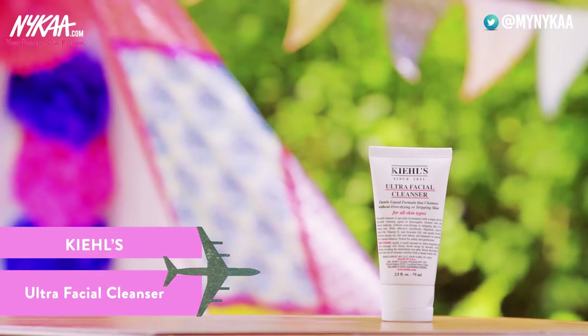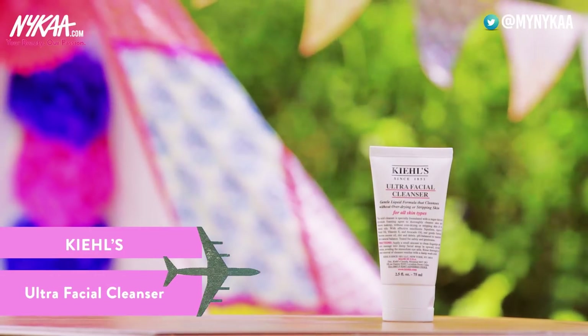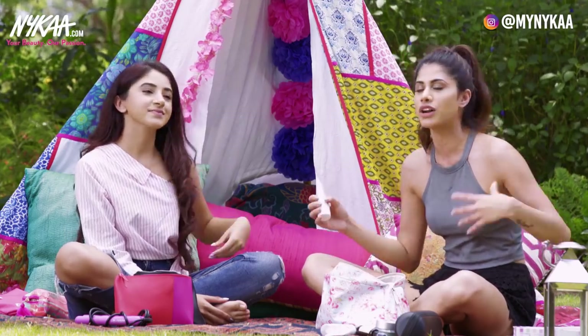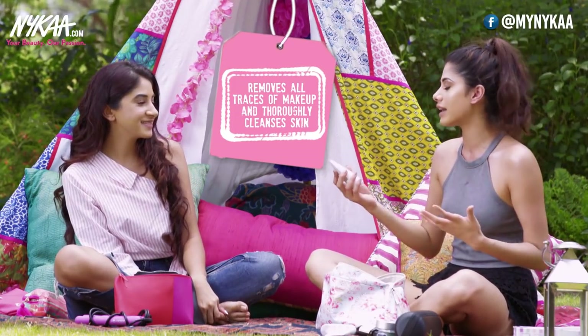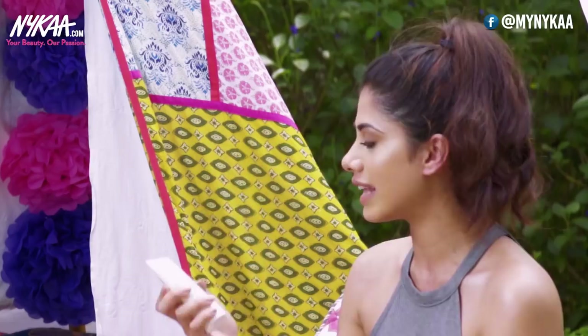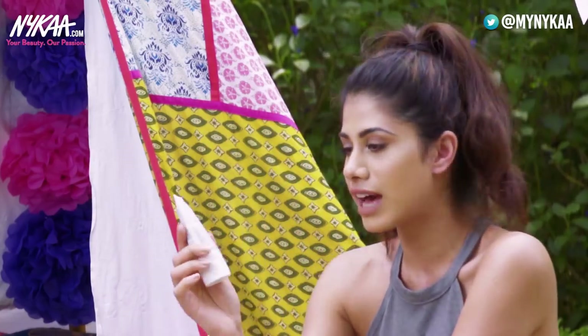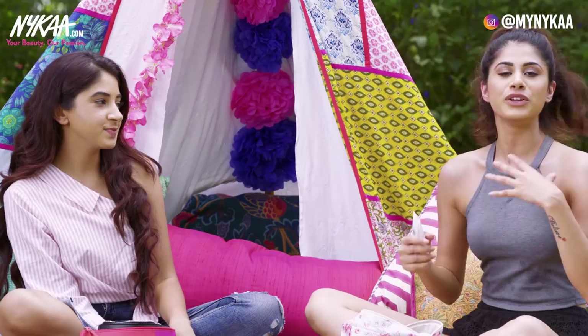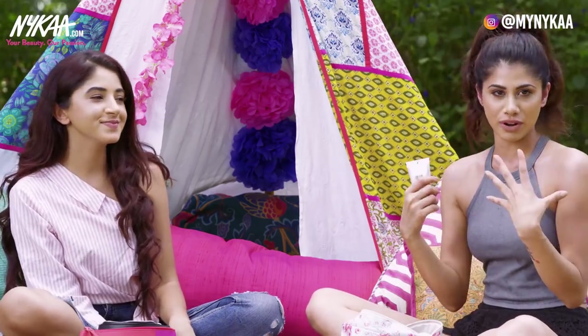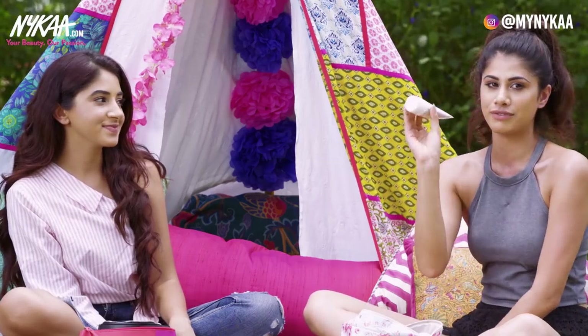I use this all the time — it's the Kiehl's Ultra Facial Cleanser. I love Kiehl's; their products are so good. This is great after wearing makeup — I just want to cleanse my skin, and this product removes excess makeup and basically cleans your entire face. You get ready for the night and put your skincare products on. It's important for travel.